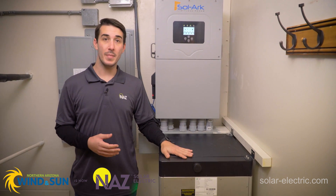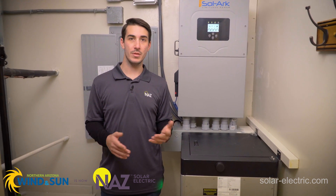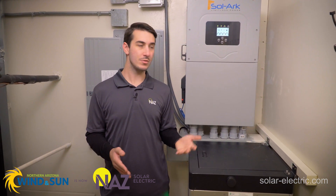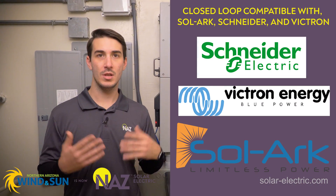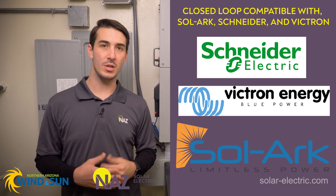The E-Volt Max also has closed-loop compatibility with several inverter manufacturers. As we can see here, we've got one paired with the Solark. It'll also talk to Schneider Electric equipment, Victron Energy equipment, among others.